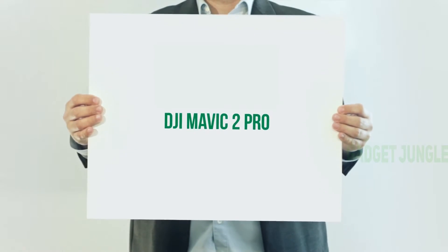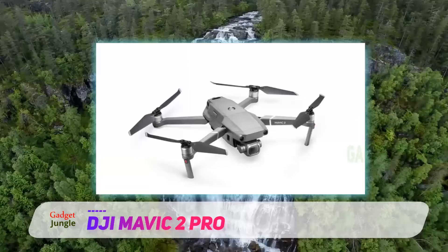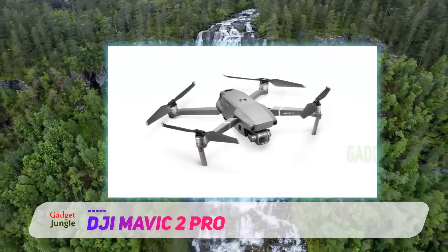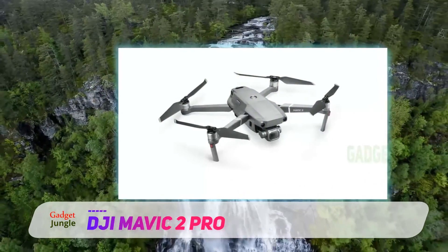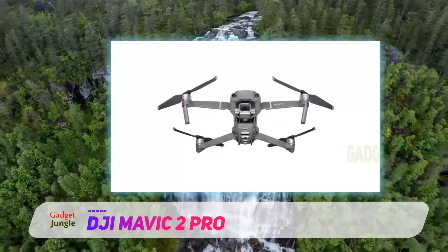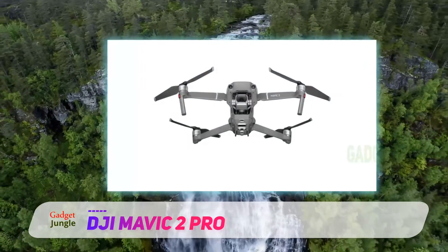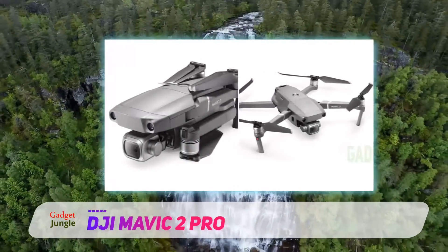DJI Mavic 2 Pro. The DJI Mavic 2 Pro is one of the most popular drone models on the market because of its compact size and a large array of intelligent features. With a professional-grade camera from Swedish camera manufacturer Hasselblad, the 1-inch CMOS sensor offers 20-megapixel photography with enhanced HDR and color sensitivity.